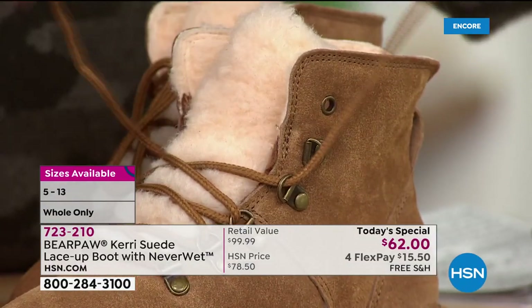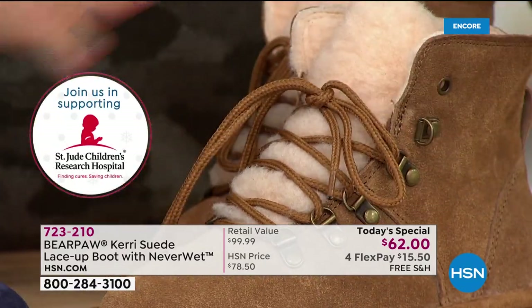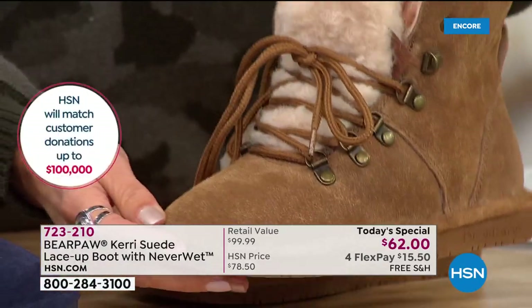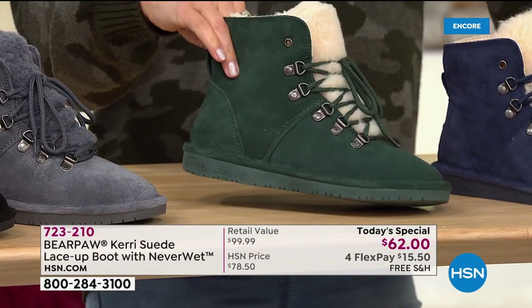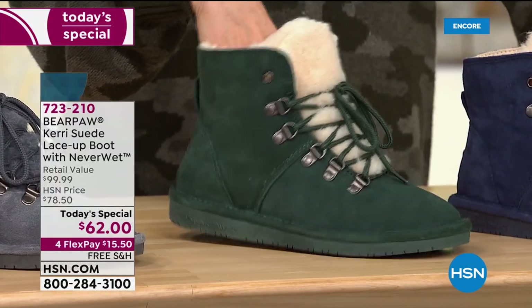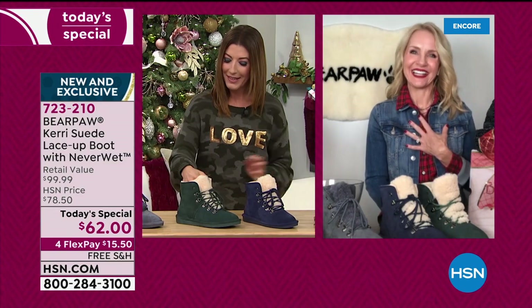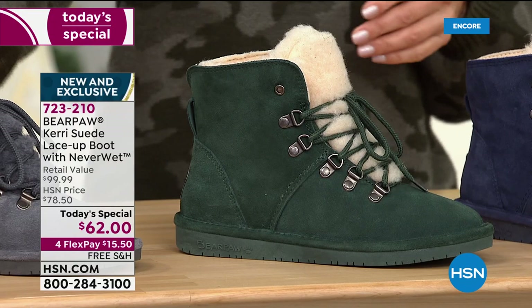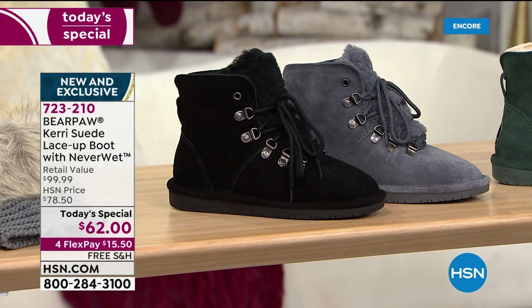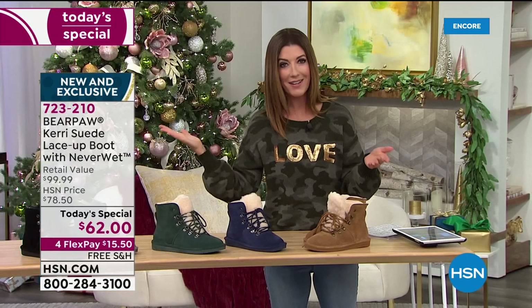You can lace them through a typical grommet or through the d-rings — they stay put. Just lace them once, set them down, and get in and out easily. If you want the green, this might be our only show with the dark green available. Green is the new neutral. Black and charcoal are still popular, Cadet is the beautiful new blue, and Hickory is the classic. Whole sizes only with Bear Paw — if you're a half size, just go up.